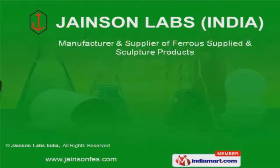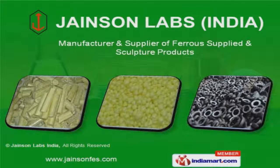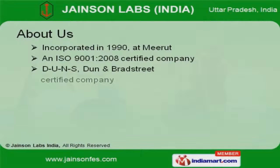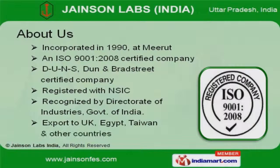Welcome to Janeson Labs India, manufacturer and supplier of ferrous sulfide and sculpture products. Incorporated in 1990 at Mirat, we are an ISO 9001-2008 DUNS, Dun & Bradstreet certified company, and a registered member of SIC.